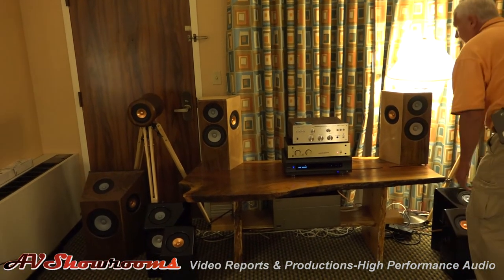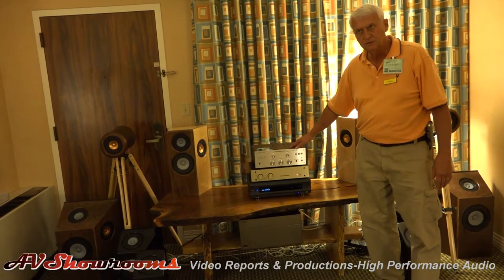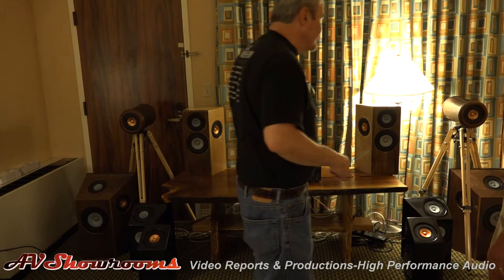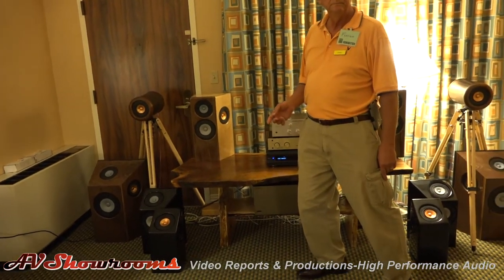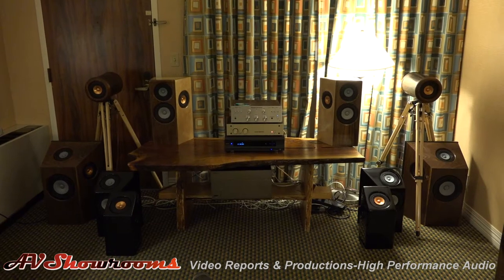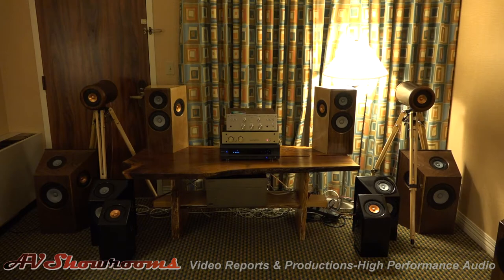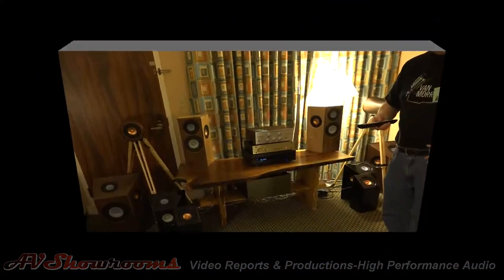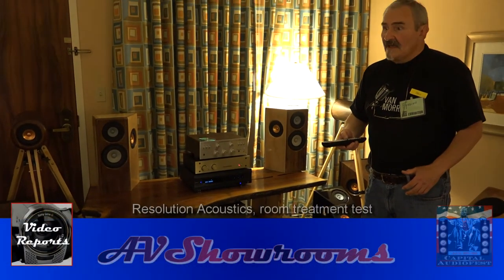We're about to run through a presentation, starting from smaller areas. Which speakers are we listening to? This one up here — the one that's up on the tripod. They come up with the tripod, or is that... These are very interesting designs. I wish you guys all the success in the world. Thank you, Peter. Thank you very much, we appreciate it.